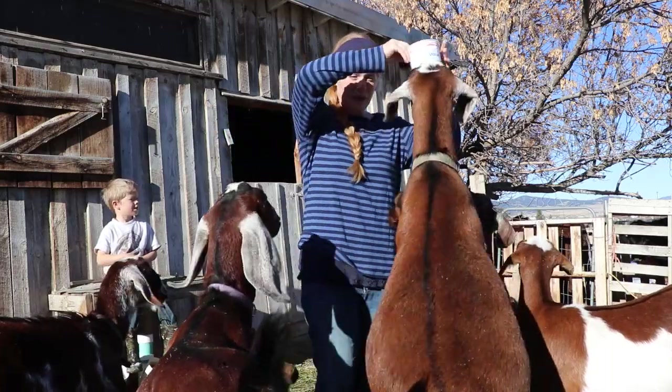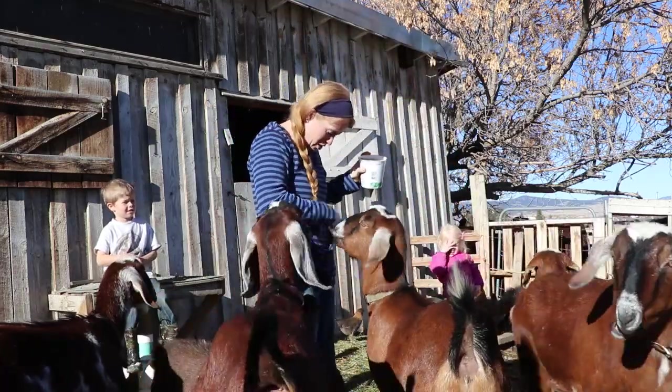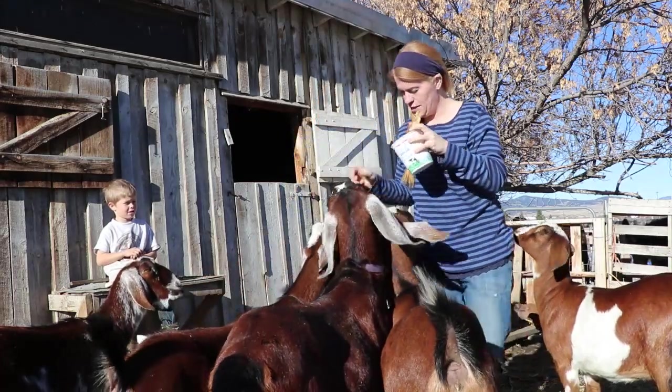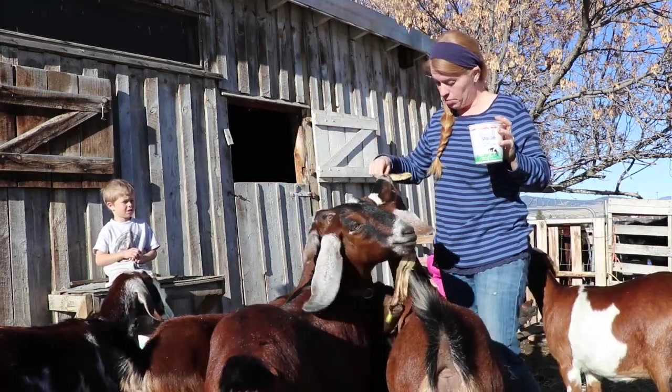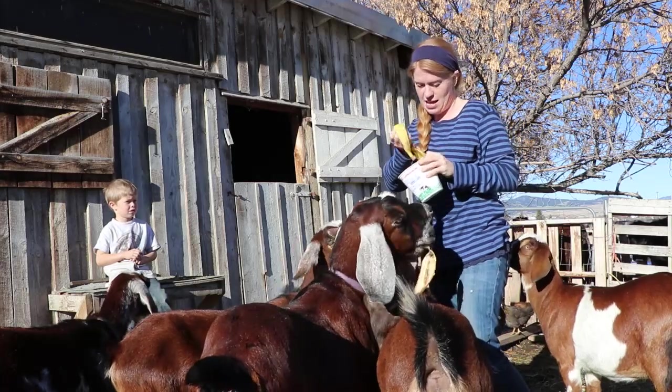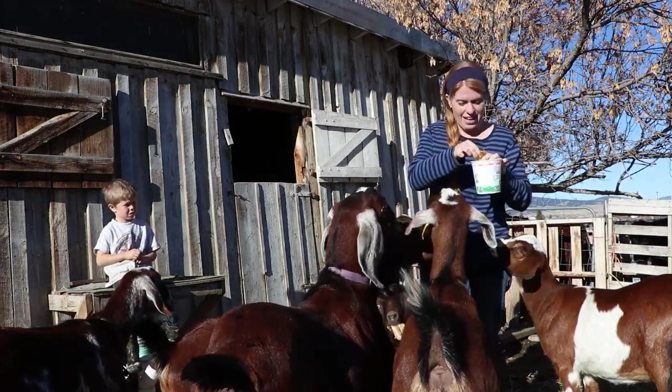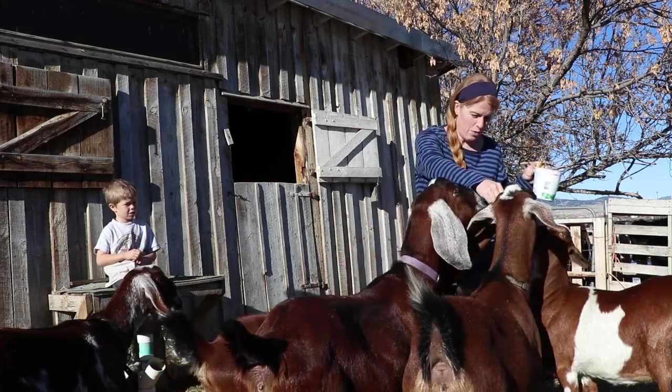We feed our goats banana peels because that's how we give them copper boluses, so it's a good way to train them. They love them — they will fight over them.